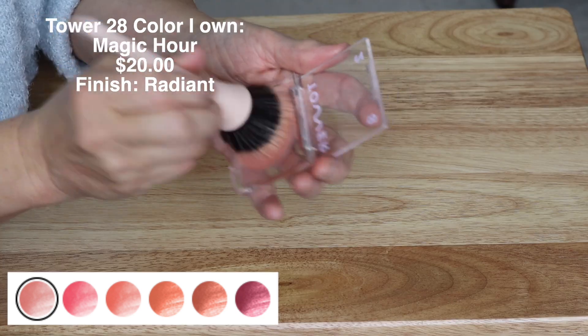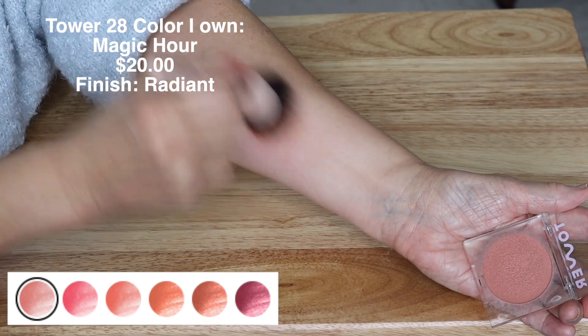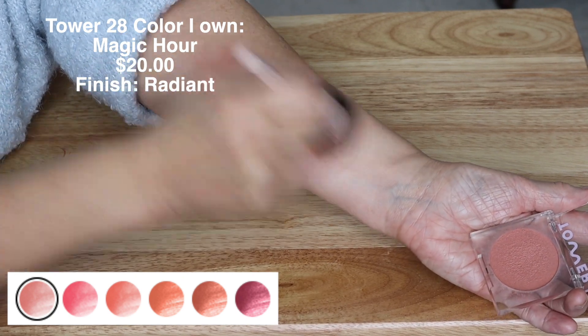Another one that is considered high-end, but probably on the low end of the high-end, is Tower 28. This is in the color Magic Hour, and the packaging is hard to open. But this is such a pretty blush — it goes on easily, blends out easily, and stays on.